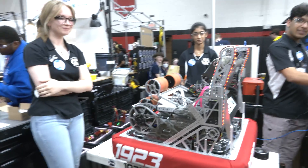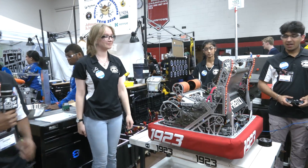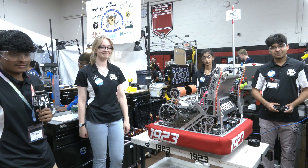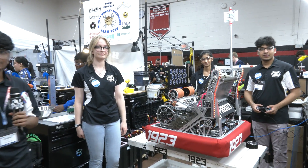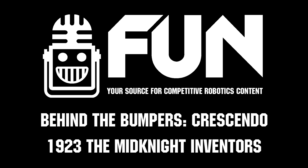Well, 1923 Midnight Inventures — what a phenomenal machine you've built once again. Congratulations on a great robot. We can't wait to see how you do here at this event and throughout the rest of the year. Thanks a lot — I think teams can really learn a lot from this, and I'm looking forward to seeing how you do overall. Thanks everybody!